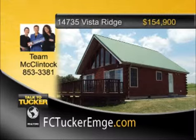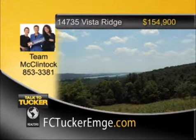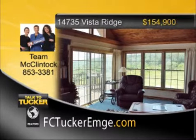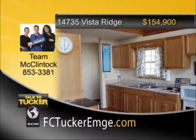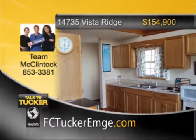Dazzling river views from this perfect two-bedroom, one-bath, one-and-a-half-story cabin. Perched 200 feet above the Ohio River in Perry County, you will escape to this ideal and relaxing dream spot that offers all the comforts of home. A kitchen with eat-in area, great room with vaulted ceiling, main-level bedroom, main-level full bath, a laundry room and loft area — all with great outdoor and river views. The scenery can also be enjoyed from the large deck accessed by sliding glass doors. The cabin is approximately 1,000 square feet and sits on a three-plus-acre lot in the private Vista Ridge community. Talk to Team McClintock at 853-3381.